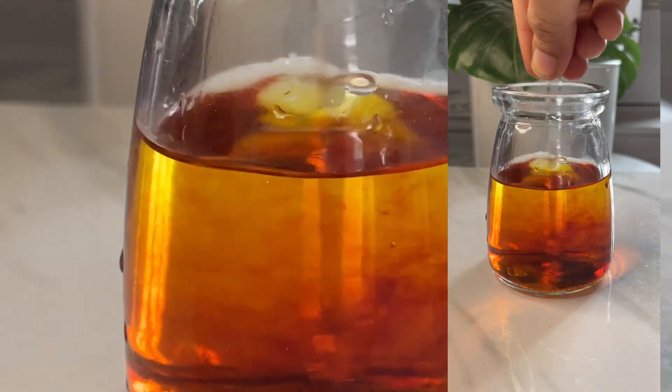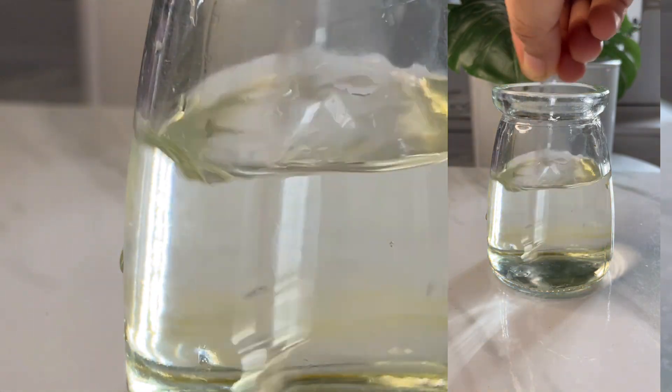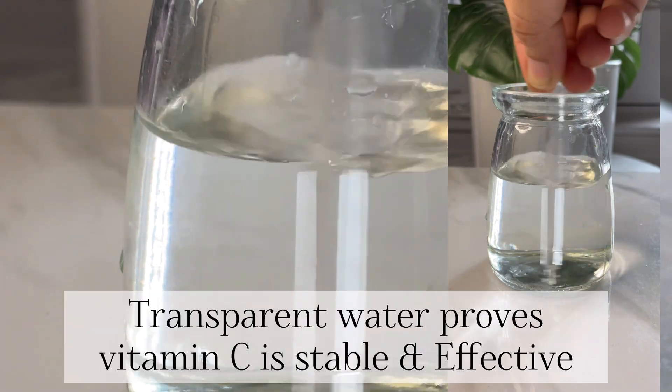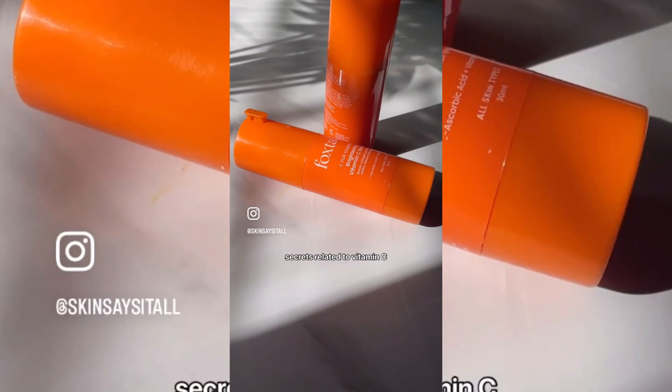If the water gets transparent, that means your vitamin C serum is stable and effective — it will work on your skin. If it leaves a yellow tint, that means it is not that stable.